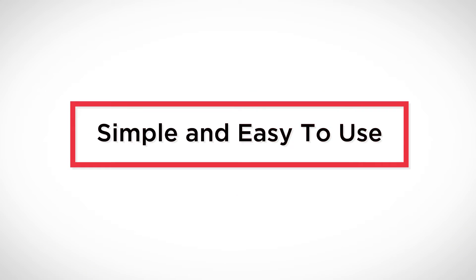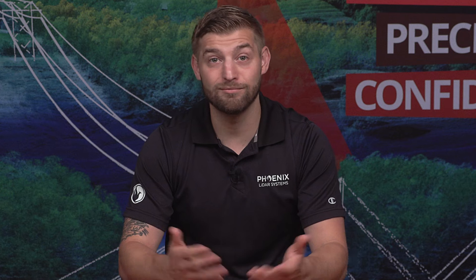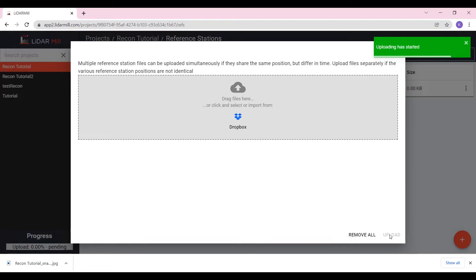First, LiDARMIL is simple and easy to use, with an intuitive user interface and workflow. Simply set all your processing parameters, click process, and go to work on another project — or take a nap. Once the data is uploaded, a typical LiDARMIL project takes me approximately one man hour to complete.